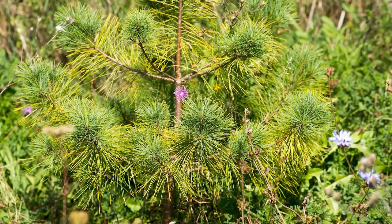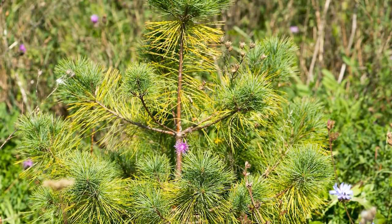Pines are a great addition to most landscapes. They're hardy and tough with deep roots. If you have a spot that's mostly full sun to part sun, dry or wet soil, and even rocky conditions like the Canadian Shield — pine not, plant a pine.